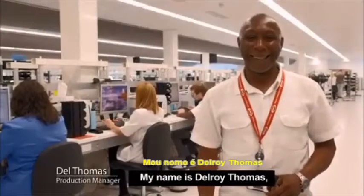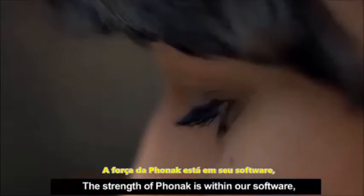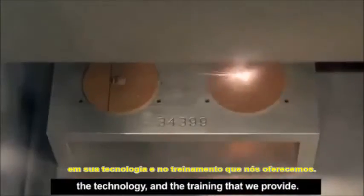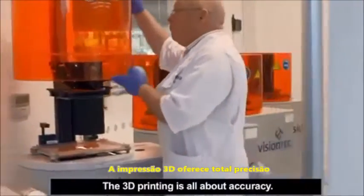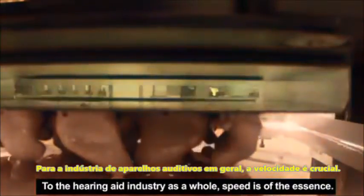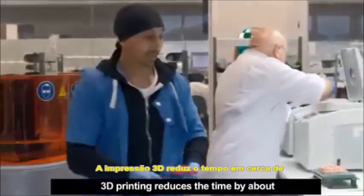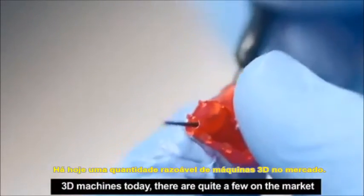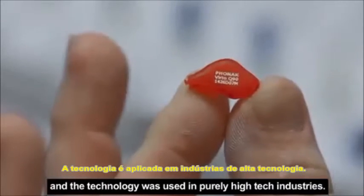My name is Delroy Thomas. Most people just call me Del for short. The strength of Phonak is within our software, the technology and the training that we provide. The 3D printing is all about accuracy. To the hearing aid industry as a whole, speed is of essence. 3D printing reduces the time by about 70% versus the manual process. 3D machines today, there are quite a few on the market, and the technology was used in purely high-tech industries.